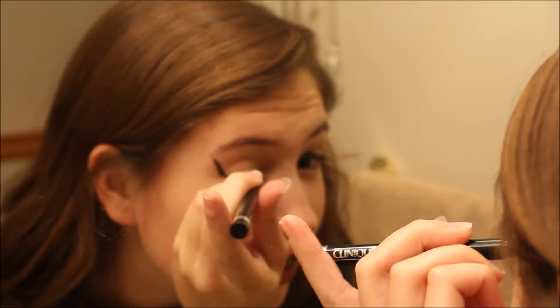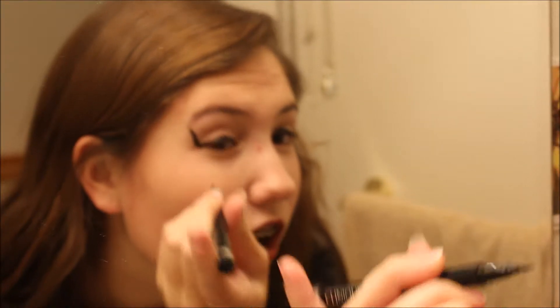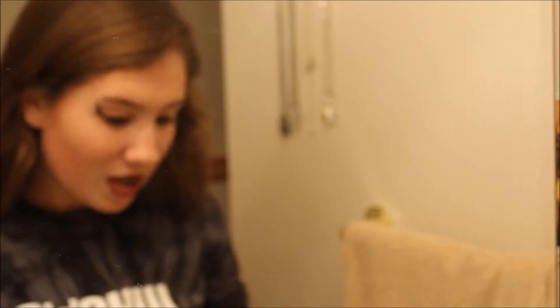It doesn't look perfect, you know. That's kind of what this look is all about — sassy, sexy, and fierce. And that's what this eyeliner does for you.